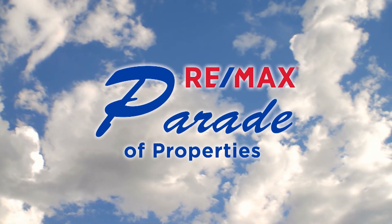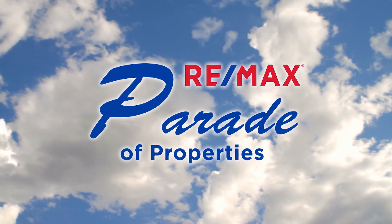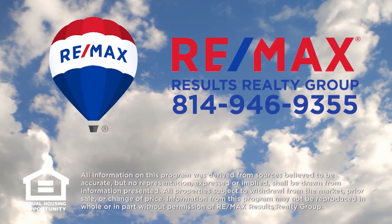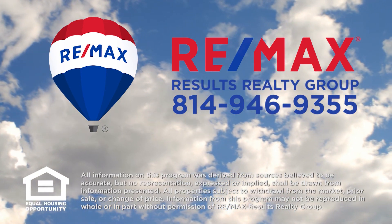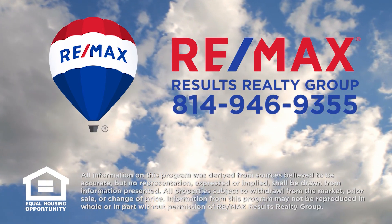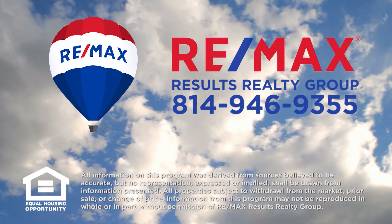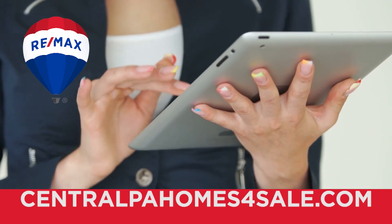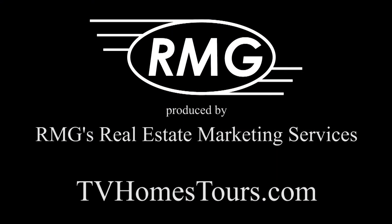Thank you for watching this week's Parade of Properties, presented by RE-MAX Results Realty Group. For more information about any of the listings you saw on today's show, please contact RE-MAX Results Realty Group at 814-946-9355 or learn more online at centralpahomesforsale.com. We'll see you next Sunday on the RE-MAX Parade of Properties. Have a great weekend.